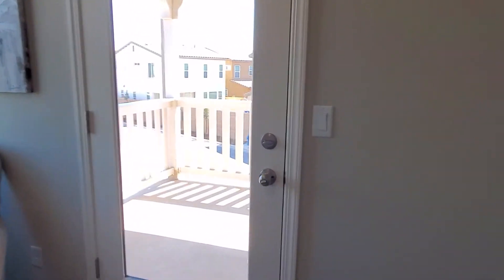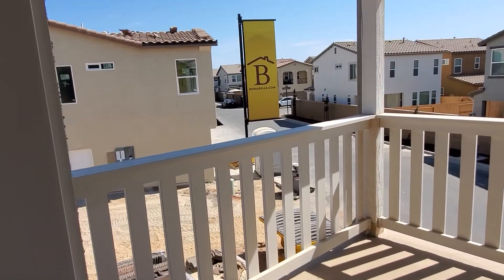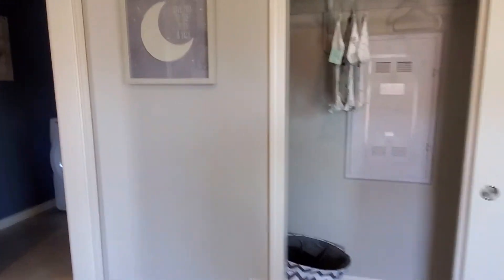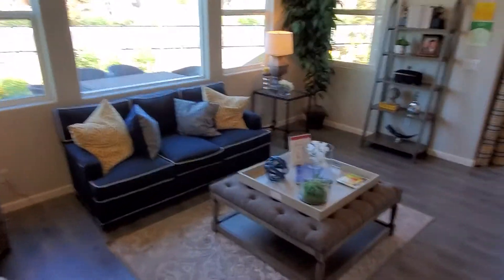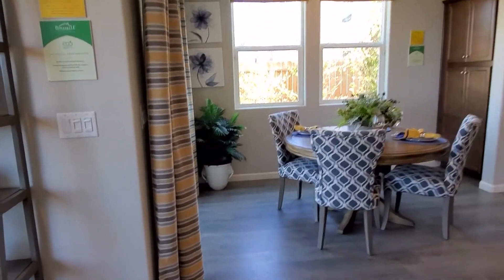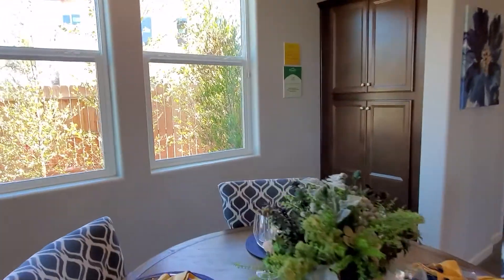Let's check out the patio real quick — it's a nice little patio. Overall the house is super nice for the price. I would definitely buy it if the opportunity presented itself. These Bonadel homes are sold out and you have to be on a waitlist, so if you're interested, contact us — our contact information is down below. Peace and love, hope you enjoyed this video!